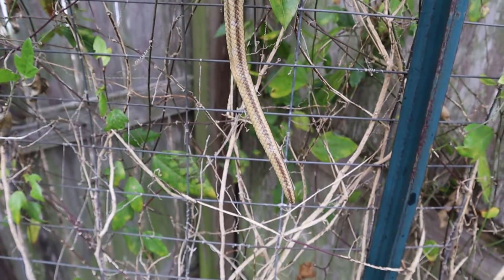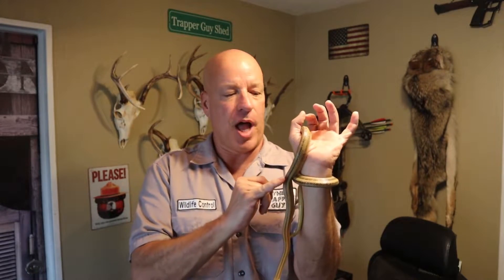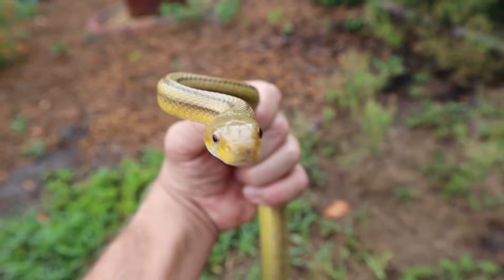The yellow rat snake, depending on where you are in the state — in the panhandle, a lot of them have a lot more splotches on them down the side. And also down in the Everglades, they almost get an orange coloration. A lot of them now, it's just color variations they're saying, and it's not so much different subspecies. So it really depends on where you are in the state as to what they look like.